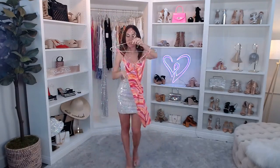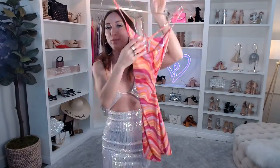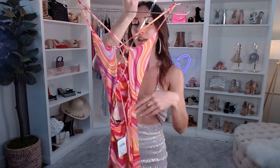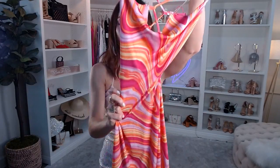This dress is super flirty and fun — the definition of why we're here today. It's called the Boogie On Down Lace-Up Mini Dress. It's a really comfortable knit fabric — we've got fuchsia, orange, yellow, and of course some white, incorporating that bridal touch. It has a sleeveless square neck with spaghetti straps and an adjustable lace-up back for an open-back moment. It has a bodycon fit with a swirl marble print — a really fun retro vibe.